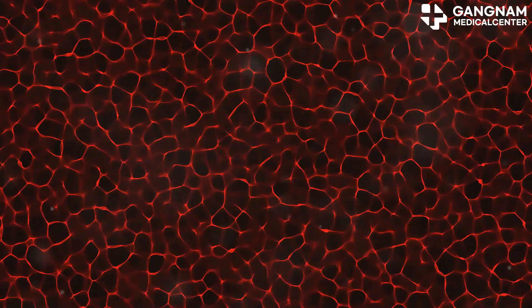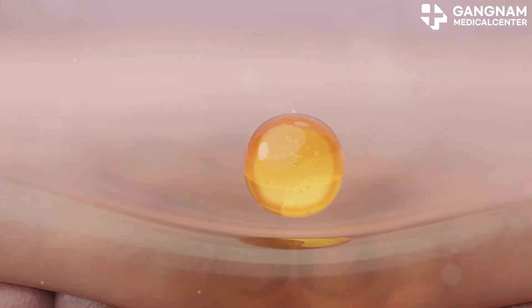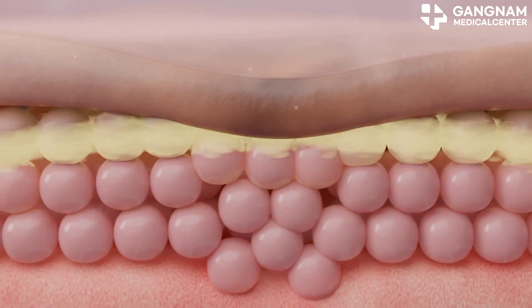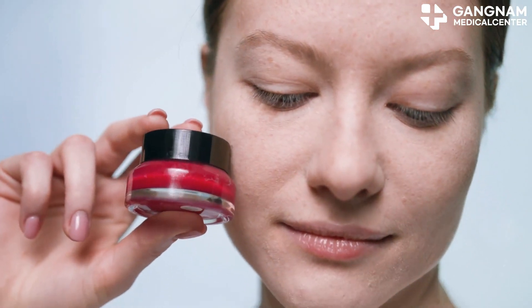How do they work? Stem cell exosomes boost the growth and differentiation of skin cells, thanks to cell signaling. They ramp up collagen and elastin production, key players in improving skin elasticity and reducing wrinkles. Plus, they have anti-inflammatory properties, which helps in preventing skin aging.